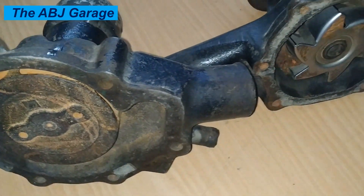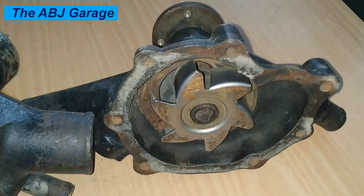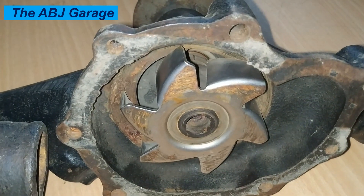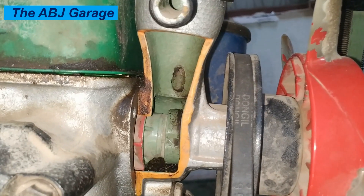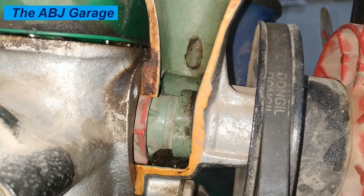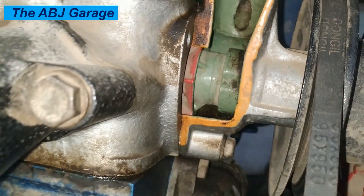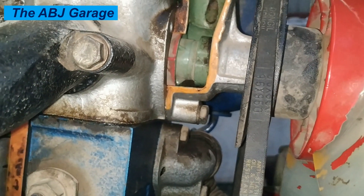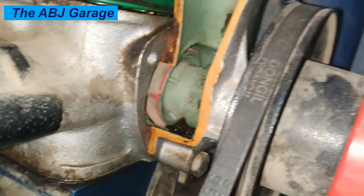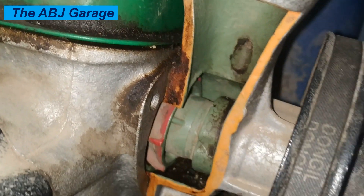Those are some of the top indicators of a bad water pump. There are many potential symptoms that can indicate a failing water pump, from coolant leaks and noise to overheating and reduced heating performance. If you experience any of these issues, it is important to have your vehicle's cooling system inspected and serviced, and the water pump replaced if necessary, to prevent further damage to your engine. If you found this video helpful, please smash the like button. If you are new to this channel, subscribe and turn on notifications so you'll be the first to know when we upload another video. Until then, stay safe.